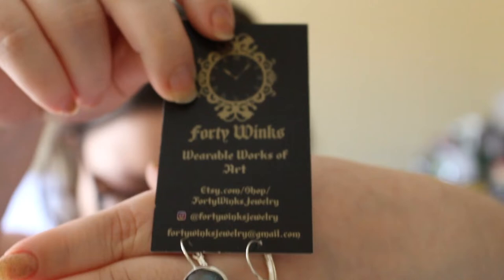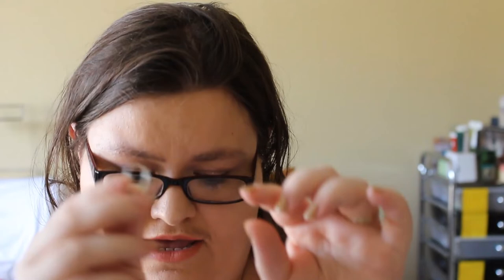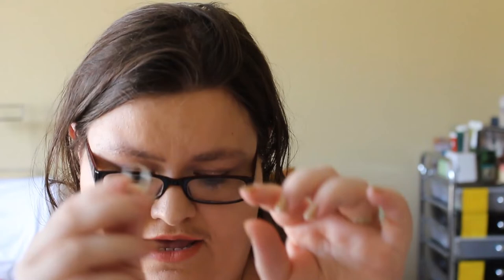Next from 40 Winks, we have these gorgeous earrings. Her theme was Ross and Demelza Poldark, and these are hand-marbled with five different indie lacquers. They have a lever-back closure. You can choose either 14 or 12 millimeter and they will sell for $11.